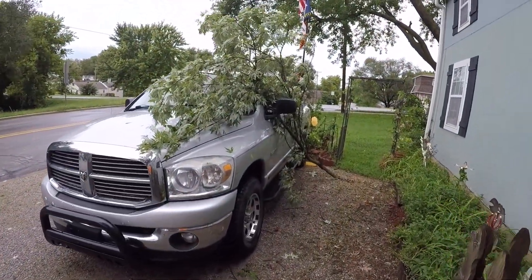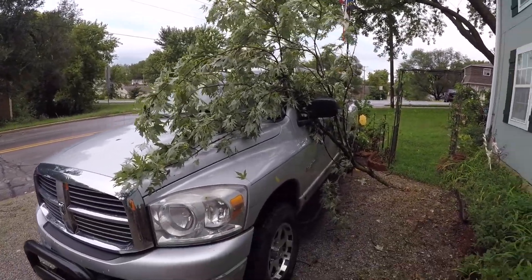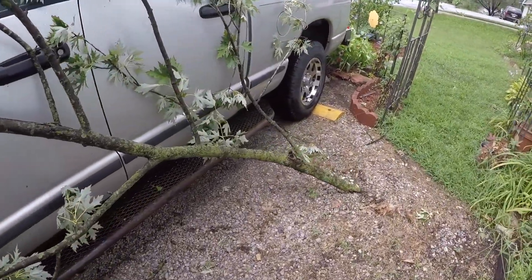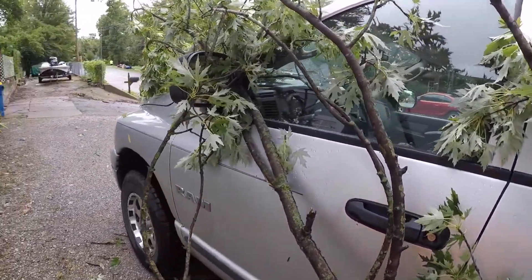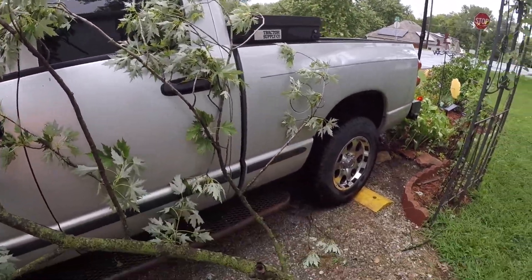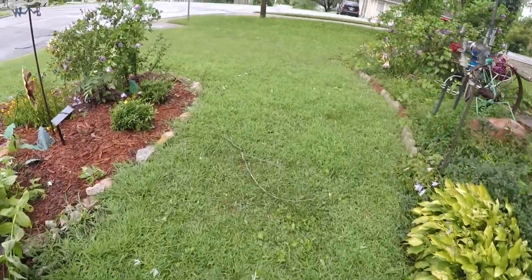This is what the damage did here — this is on my truck. Nothing looks broke, so that's good. We just got some other branches around.